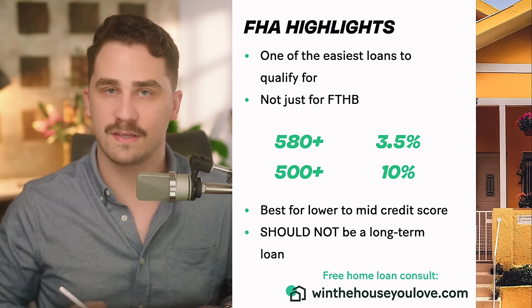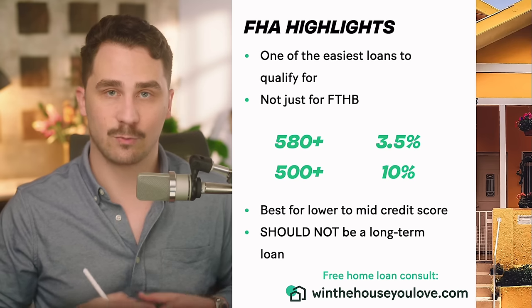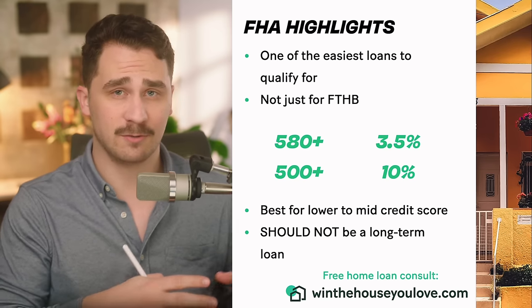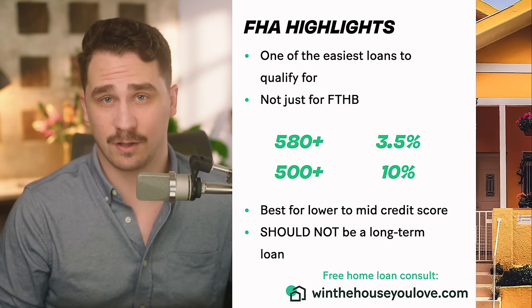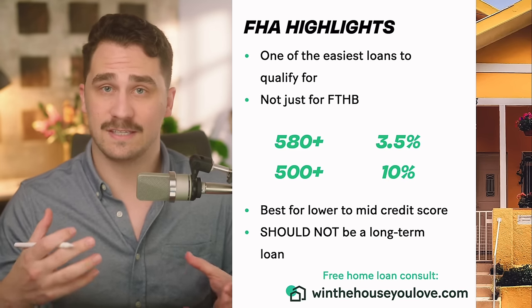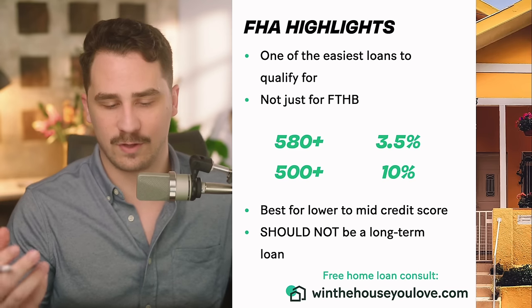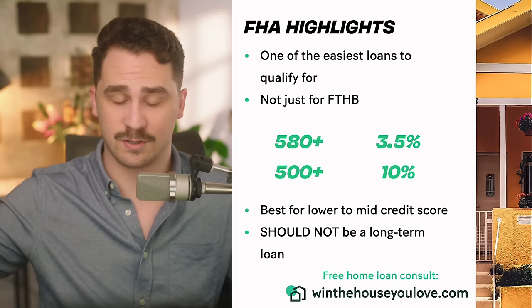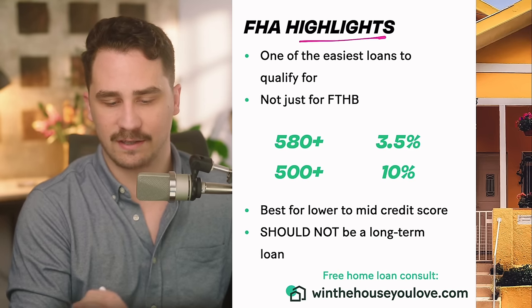In this video, we're going to go through everything that you need to know about an FHA loan to see if you can qualify for it and if it's the right loan for you. By the end of this video, you're going to know more about FHA loans than most first-time homebuyers and probably more than a lot of loan officers. There are also timestamps along the bottom if you want to scroll to different sections. First, let's go through some highlights.